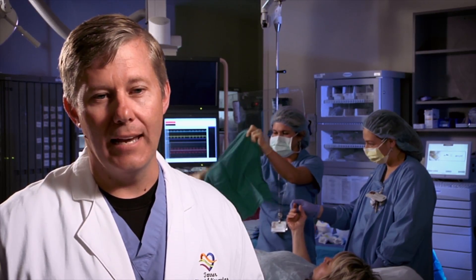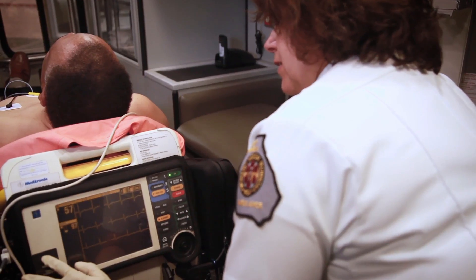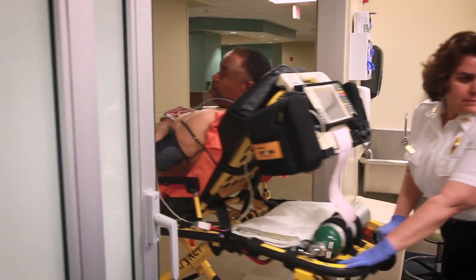When someone is having a heart attack, the most important thing is getting them to a facility that has the capabilities of taking care of their heart in a way that gets their artery open. You can come by yourself, but we suggest that you call 911 and have the ambulance pick you up. Fortunately, in our region, we've developed a new program where they can send us EKGs from the field and we can actually evaluate them before you get here.